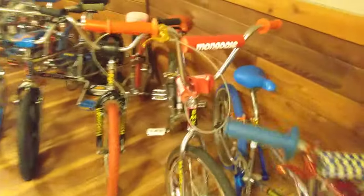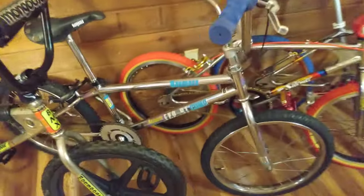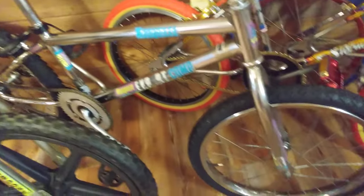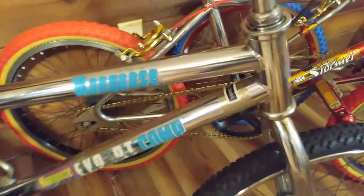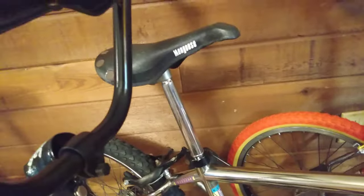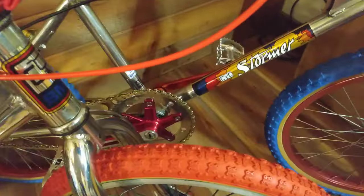Look at this Mongoose expert right here — beautiful loop tail polished frame. This is a Taiwanese-made bike, but you can still see the quality that went into it.